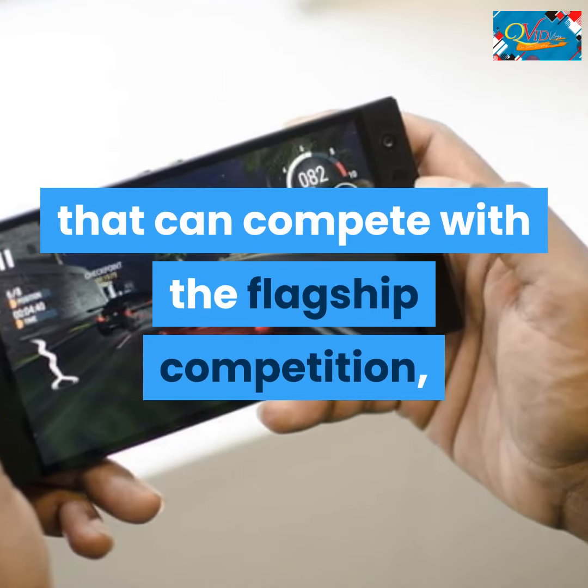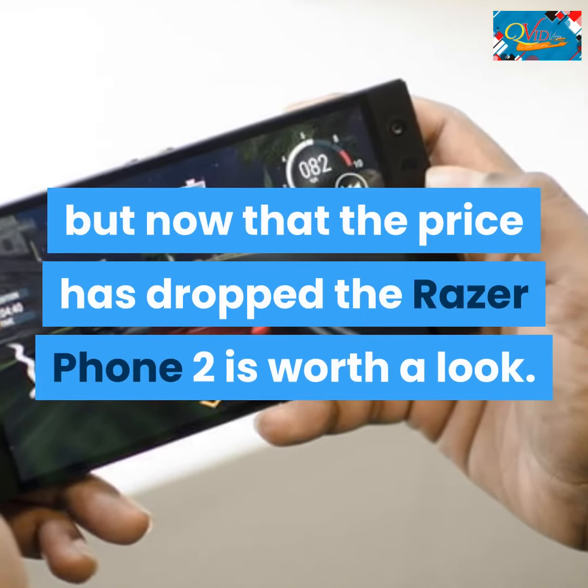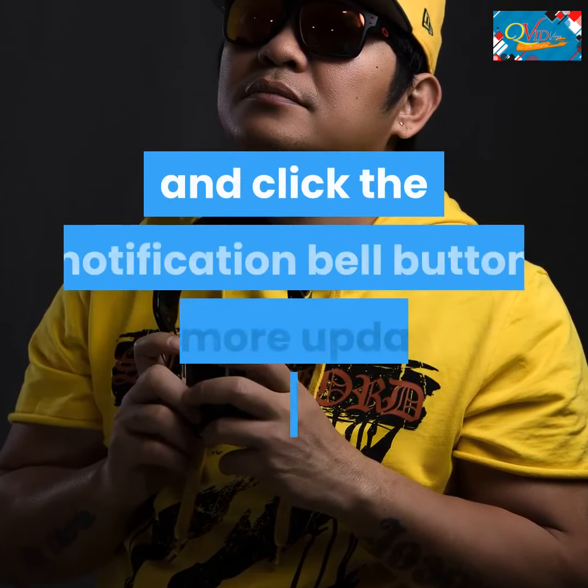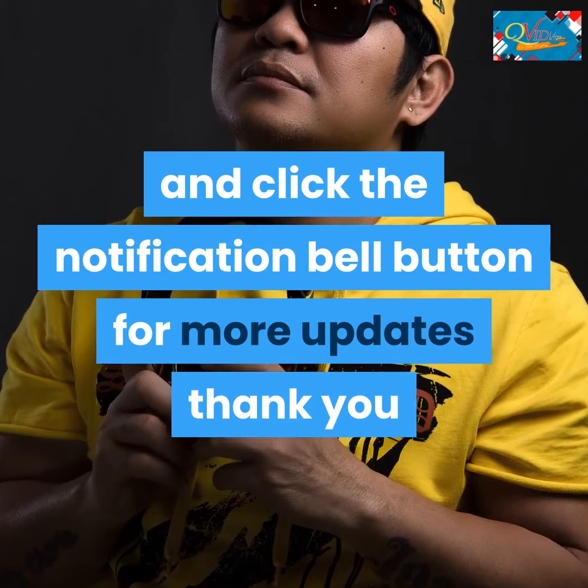It's not perfect and it lacks a camera that can compete with the flagship competition, but now that the price has dropped, the Razer Phone 2 is worth a look. Please like and subscribe to my channel QVid Vlogs and click the notification bell for more updates.